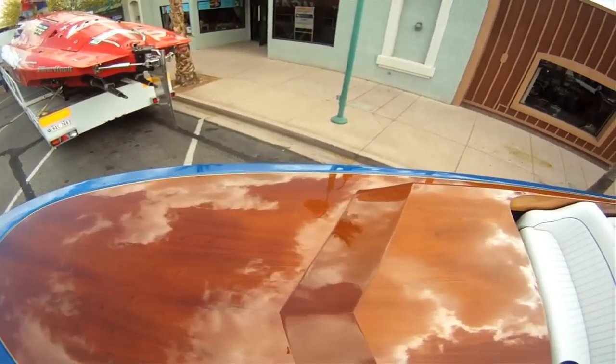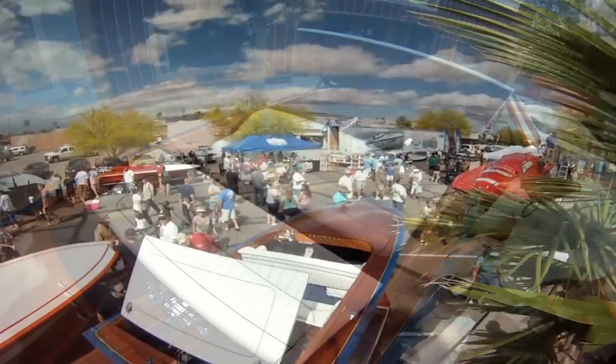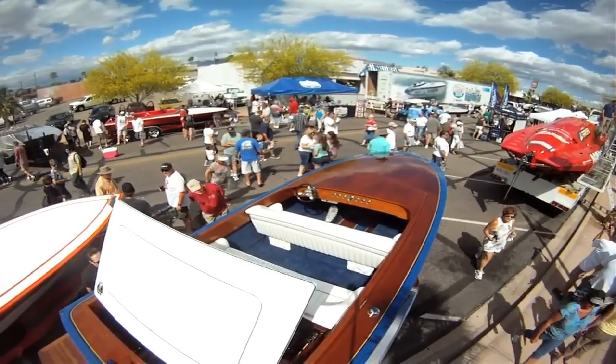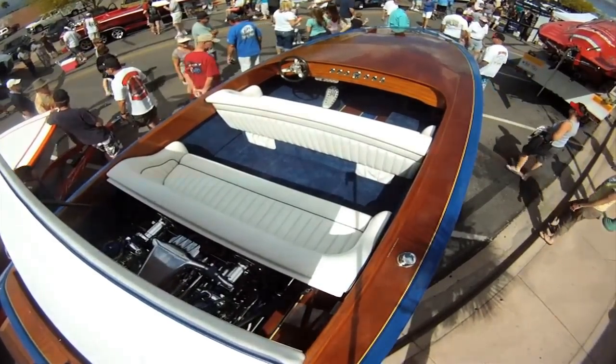I'm Lee with Chiata Boats. I brought a couple really special projects out here this weekend for Desert Storm. I've got a brand new all-mahogany wood deck 24 V-Drive, one of four wood deck Chiatas that we've done in the last five years. There seems to be a real resurgence and interest in this nostalgic hot rod look, along with our more traditional current fiberglass offerings, like the extravagant 21 across the street with Boost Power.